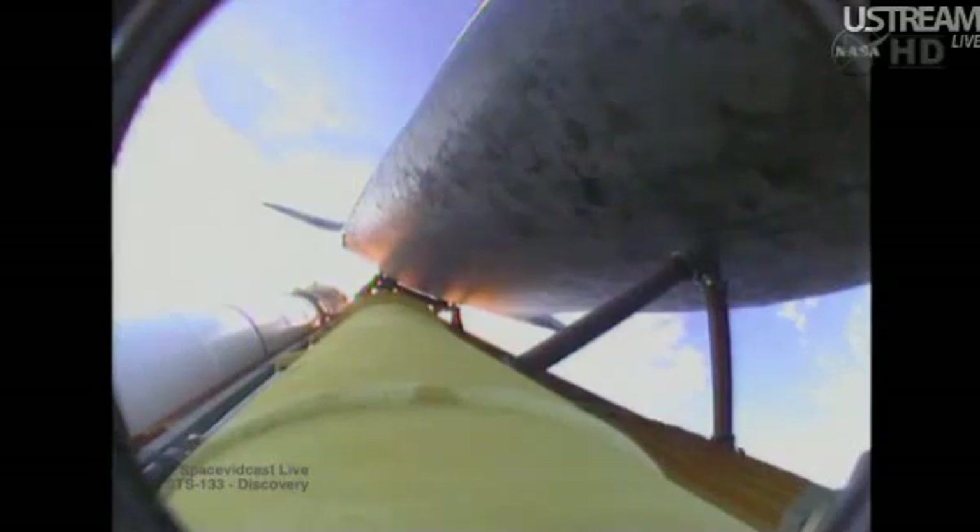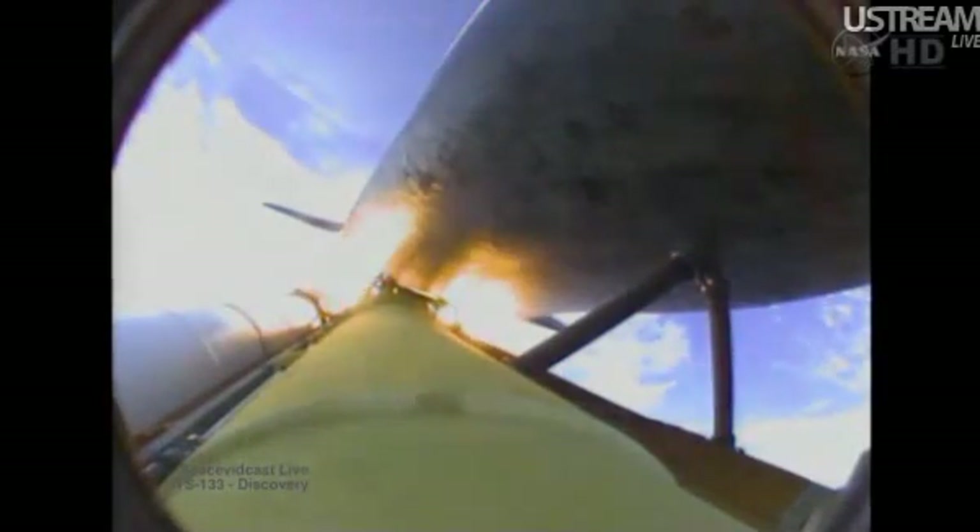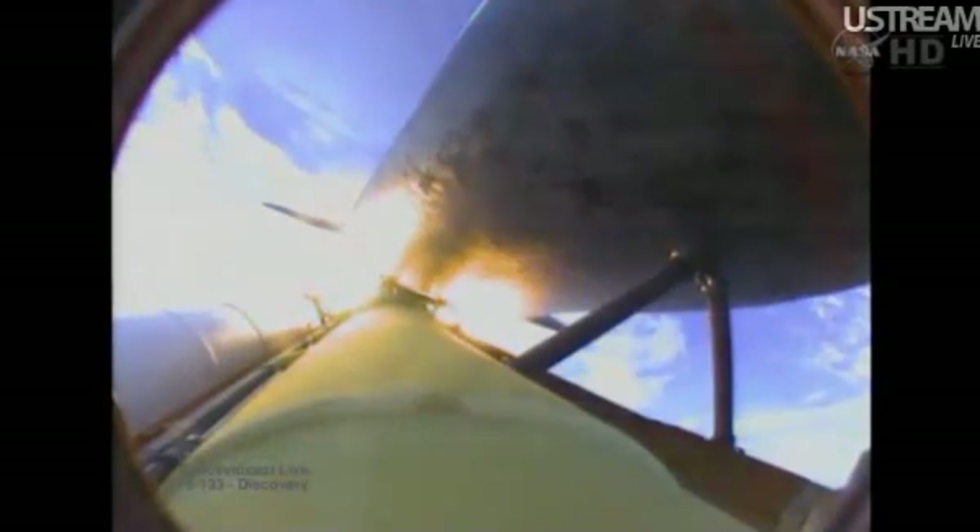One minute, 50 seconds into the flight, we're standing by for separation of the twin solid rocket boosters. Discovery now traveling 2,695 miles an hour. Its altitude is 24 miles, downrange from the Kennedy Space Center 29 miles. Booster separation confirmed. Discovery's guidance is now converging as the shuttle's onboard computers fine-tune the flight.